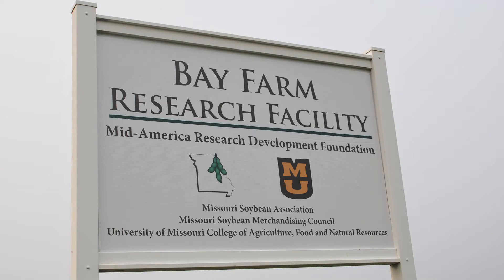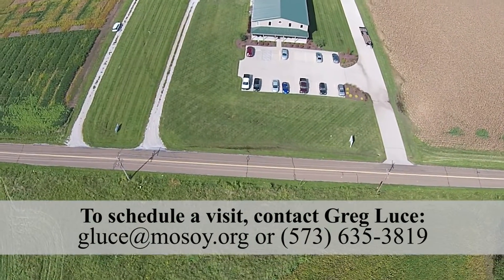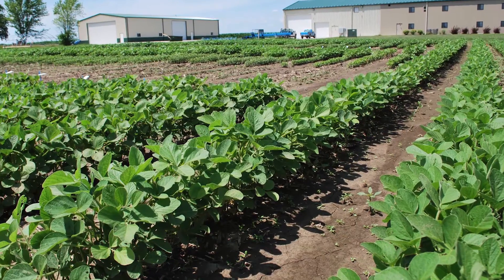Visitors are welcome at the Bay Farm Research Facility. Contact Greg Luce, Missouri Soybean Director of Research and Superintendent of the Bay Farm Research Facility, to set up your tour of the farm and laboratory space.